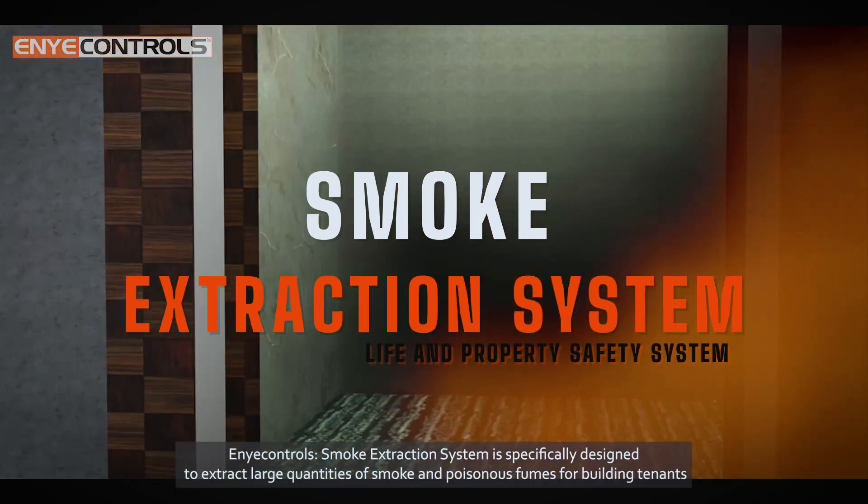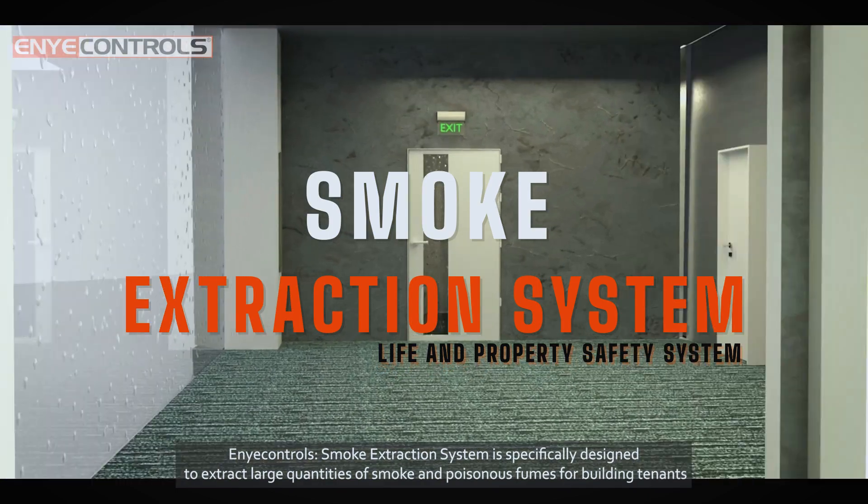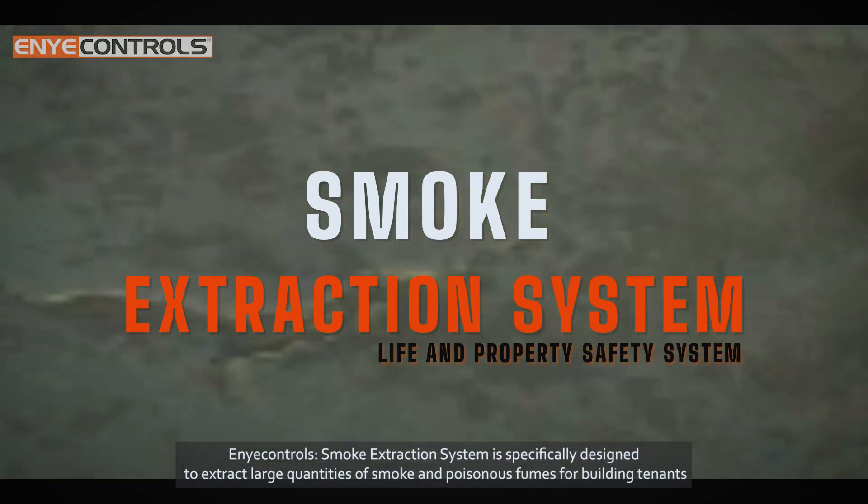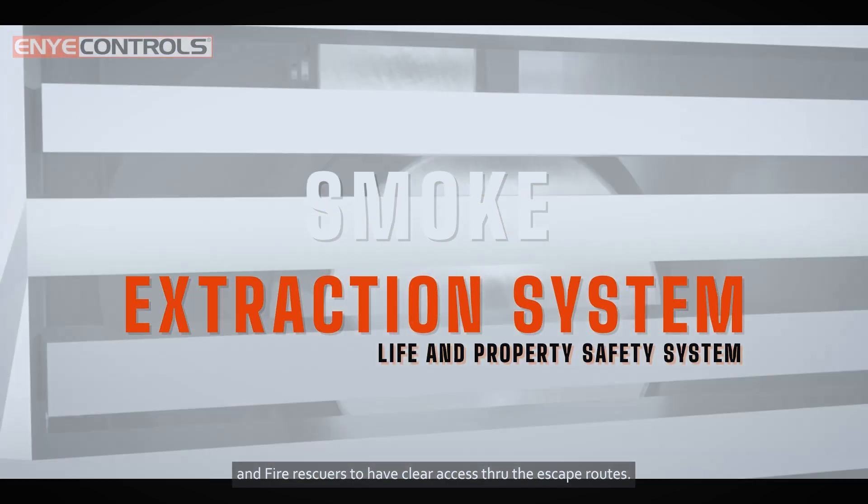Any Controls smoke extraction system is specifically designed to extract large quantities of smoke and poisonous fumes, allowing building tenants and fire rescuers to have clear access through the escape routes.